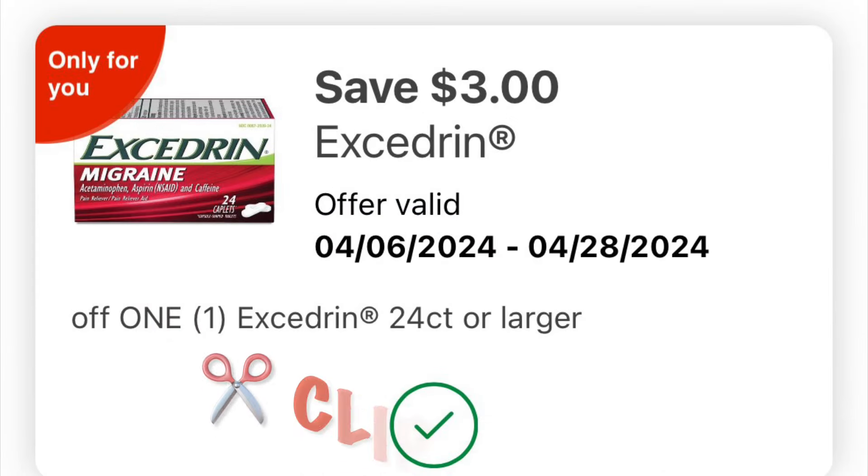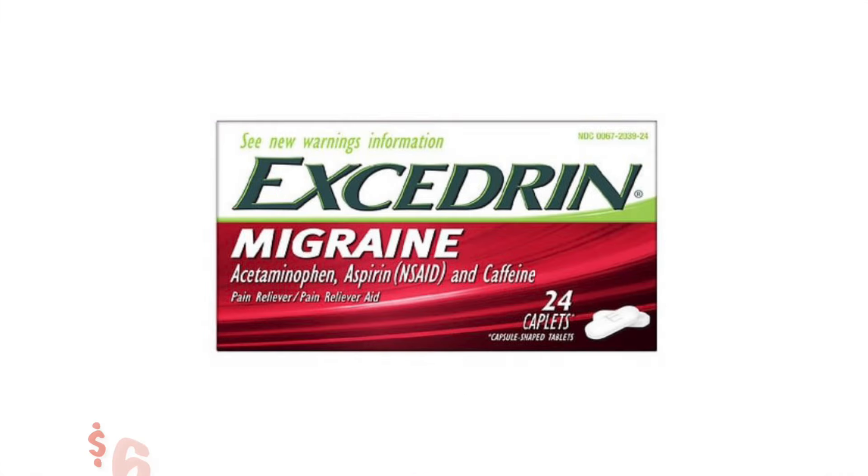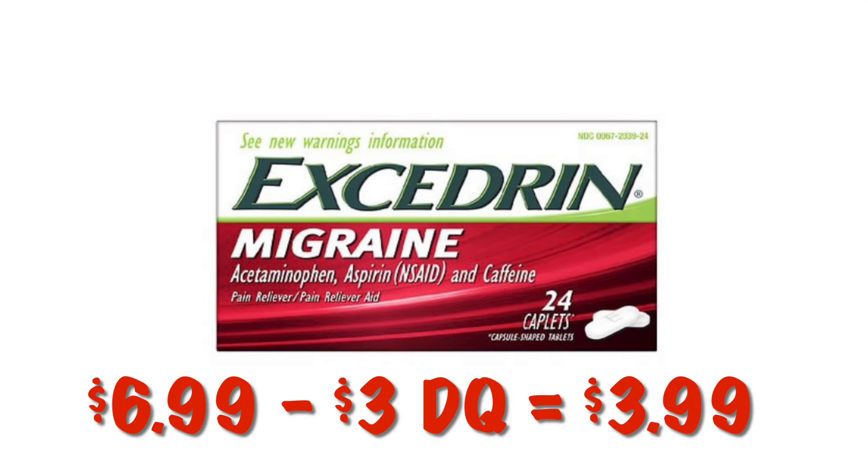We've got three dollars off of any one Excedrin. These are priced at $6.99, so after the $3.00 digital we will pay $3.99.